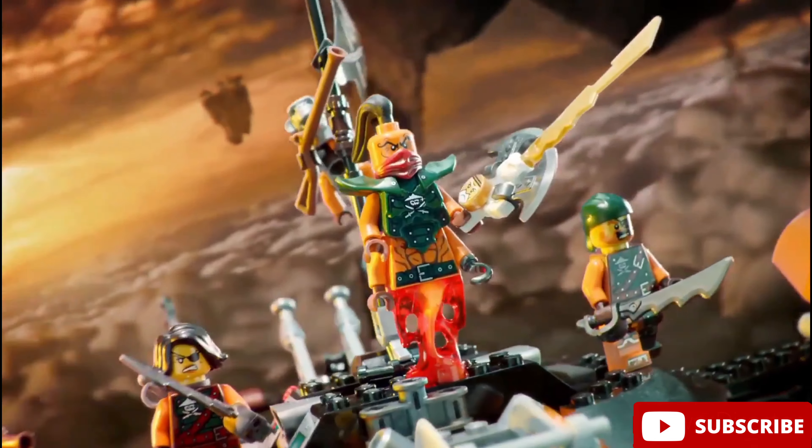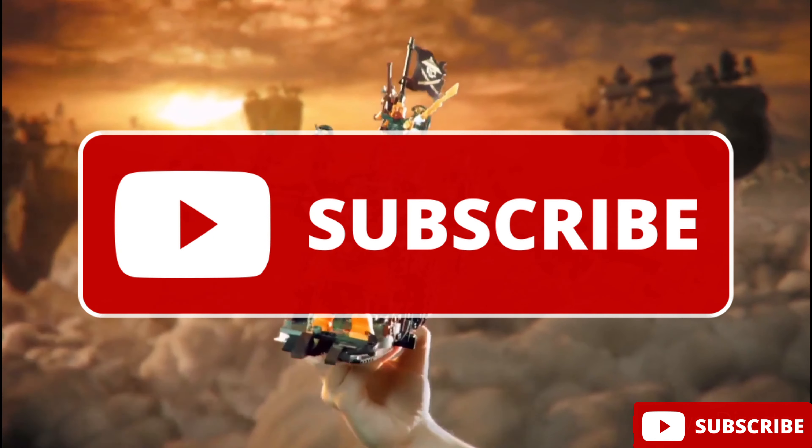So that's it guys, thanks a lot for watching. Please remember to subscribe and I'll see you guys later. Bye!